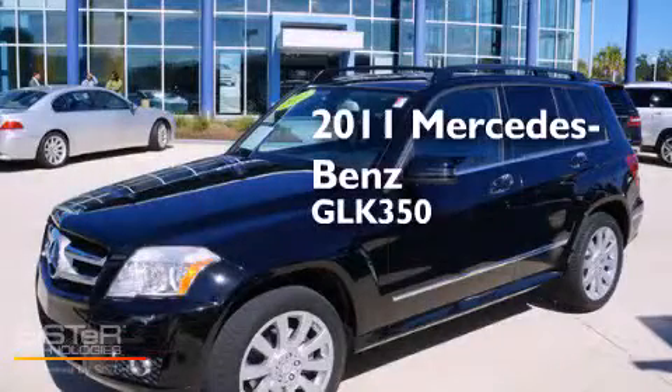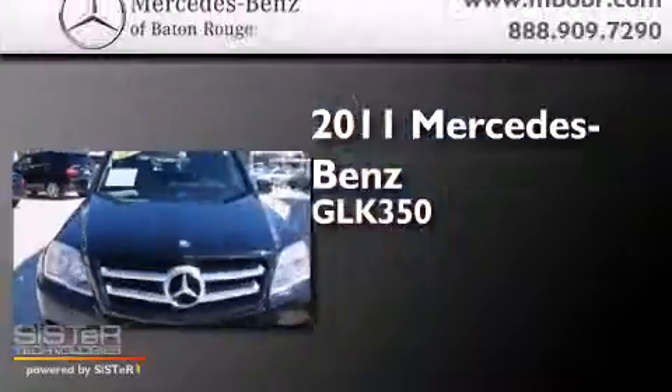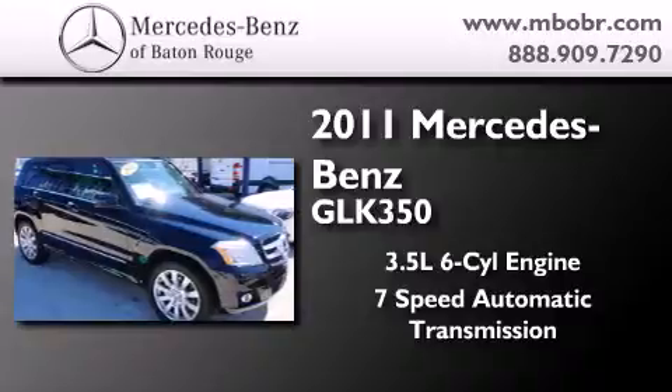This is a certified pre-owned 2011 Mercedes-Benz GLK 350. It has a 3.5 liter 6-cylinder engine and a 7-speed automatic transmission.